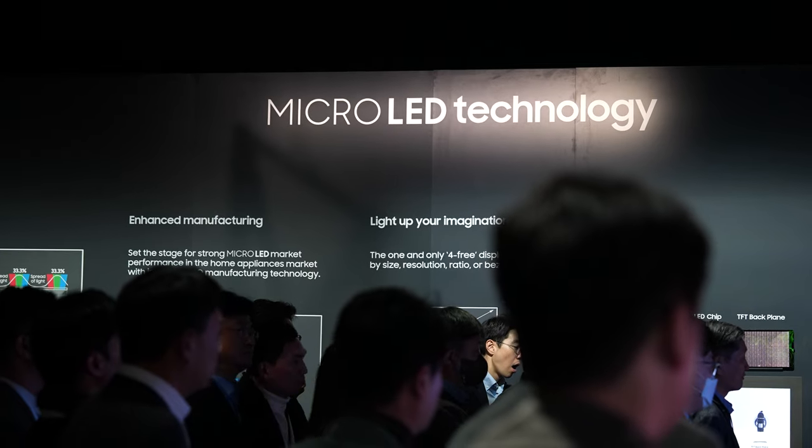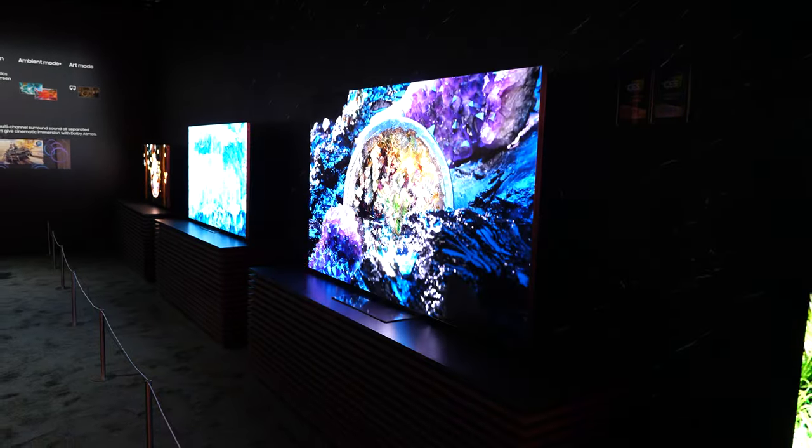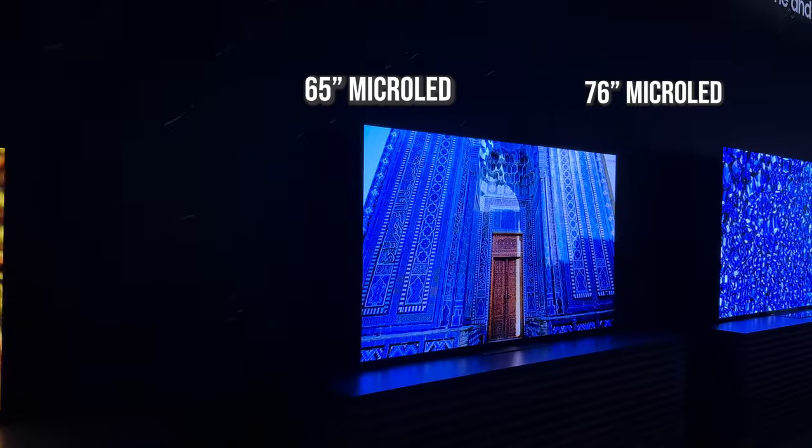At CES 2023, Samsung has blown things out of the water with two brand new TVs. First off is the Micro LED TV. We've known for years Samsung has Micro LED with the Wall at 140 inches, but this year they have three new sizes at 50, 63, and 76 inches.